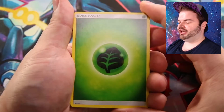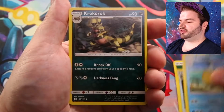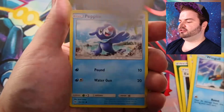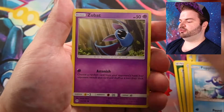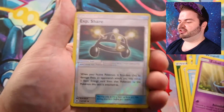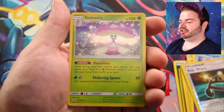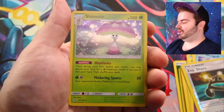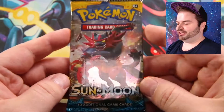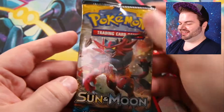First up, the Primarina pack. Starting off: Grass Energy, XP Share, Pelipper, Corphish, Trumbeak, Wingull, Stufful, Popplio, Zubat. XP Share is our reverse holo and the rare is... Shiinotic holo! Nice, not bad at all.